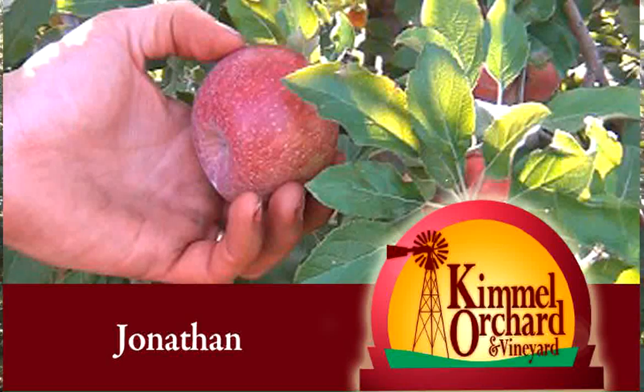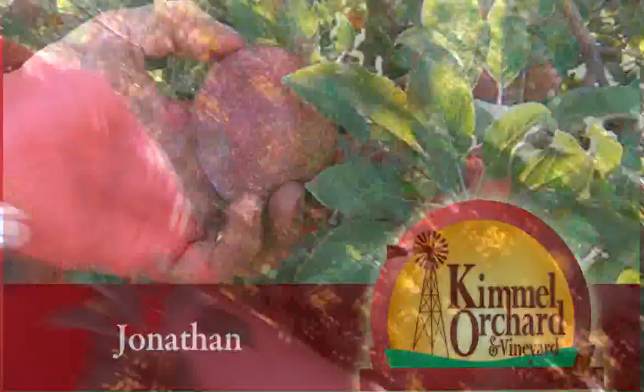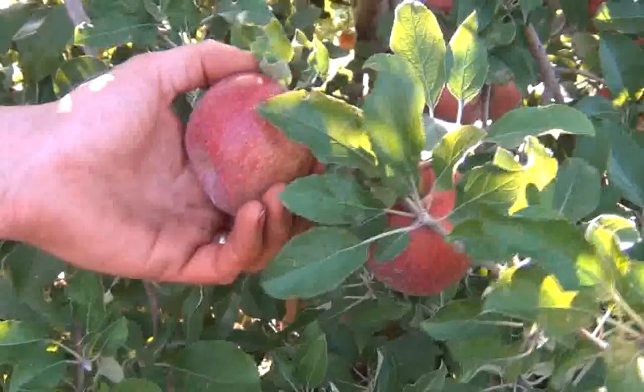Welcome to Kimmel Orchard. You're now standing in the Jonathan block at Kimmel Orchard. Jonathan apples are the most sought after apple in the Midwest. The Jonathan is a tart apple, great for baking, eating, and just a great all-purpose apple.